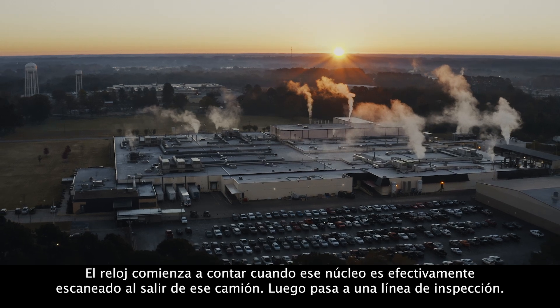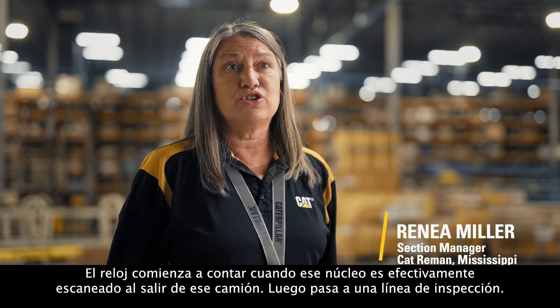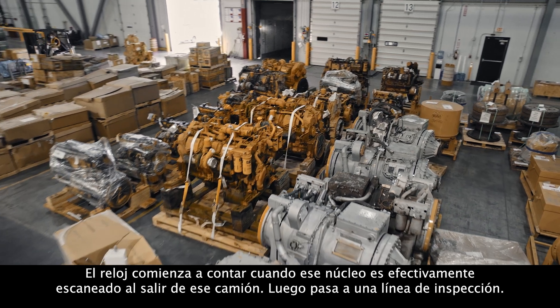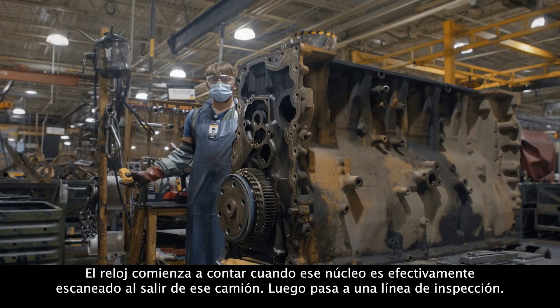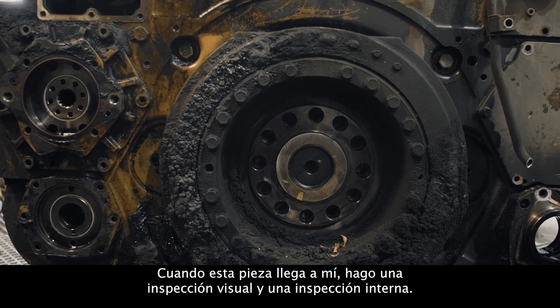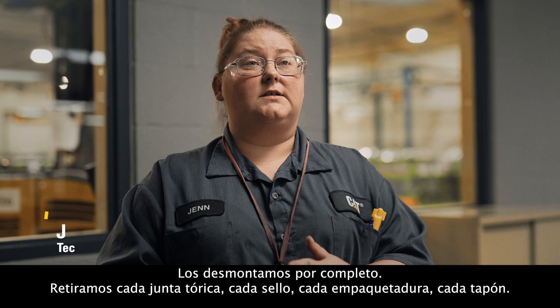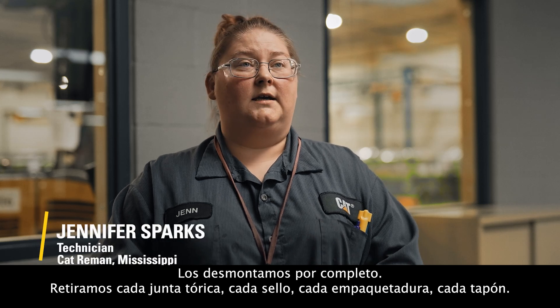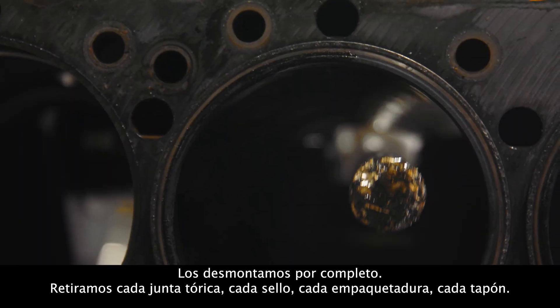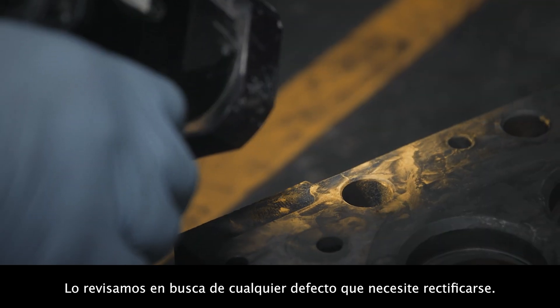The clock starts when that core is actually scanned off of that truck. Then it's moved into an inspection line. When this part comes in to me, I do a visual inspection and an internal inspection. We tear them down. We totally strip every o-ring, every seal, every gasket, every plug. We check it for any defects that might need to be milled.